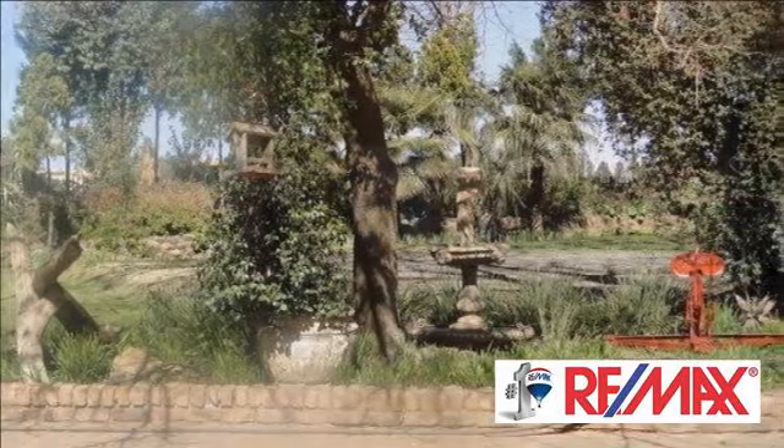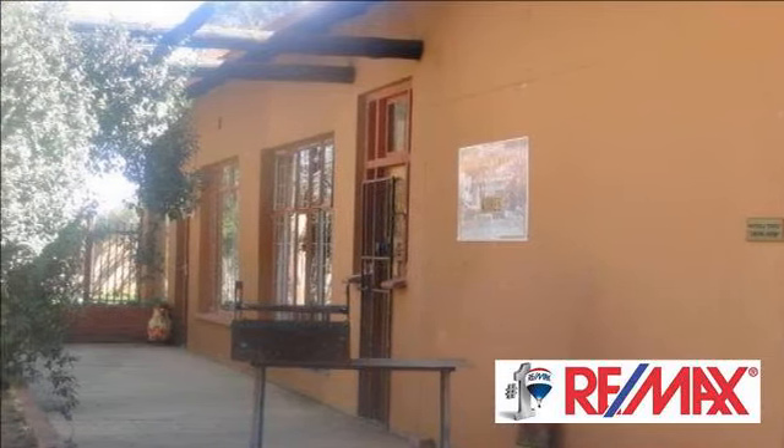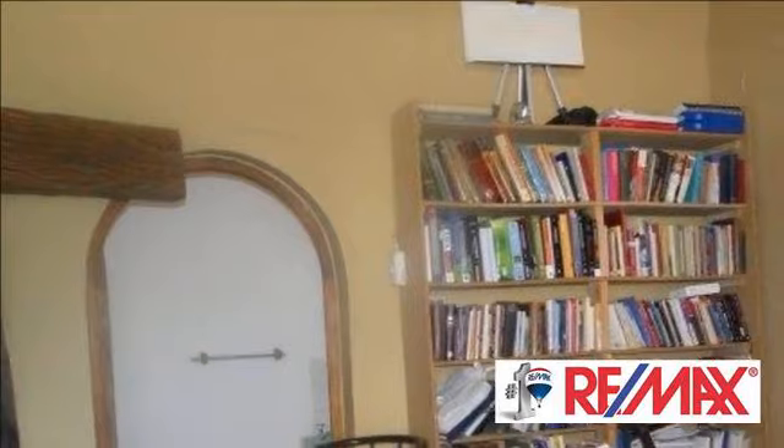Please call Renette at 083 630 1443. For more information on this property or to arrange a viewing, please contact us.